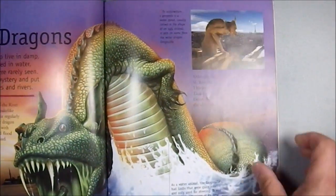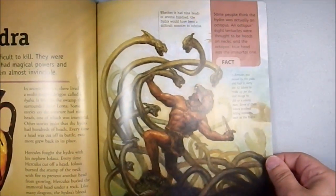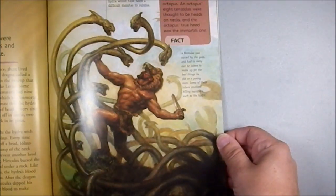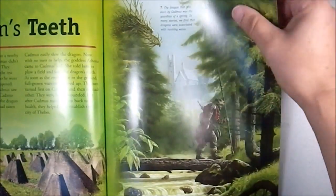River dragons — back when people saw every river as having a protective spirit. Here we have Heracles going after the Hydra. Cutting the heads off isn't gonna be useful!